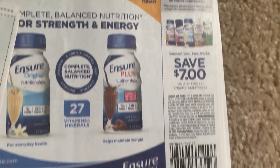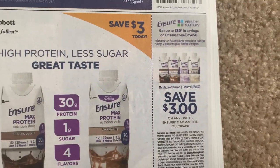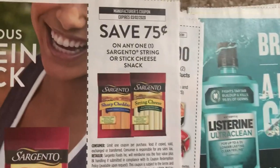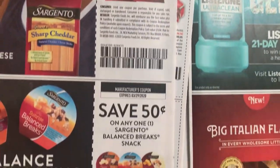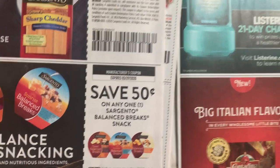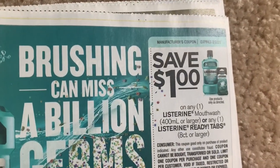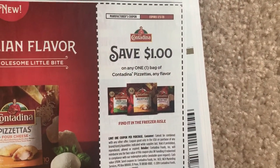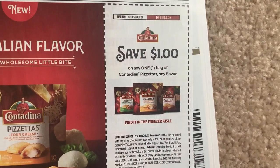Seven off two on Ensure. And then we have $3 on the Max Protein. Oh my gosh, this is going to be so long - I'm so sorry. If you guys have questions on the coupons, comment below. This is a Listerine - it's a limit of one. Some Pizzetta there, $1 off.